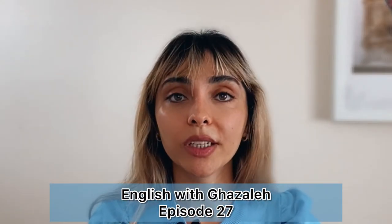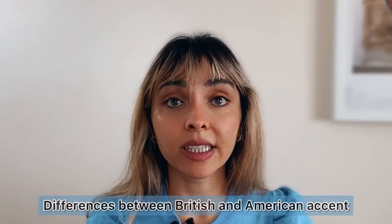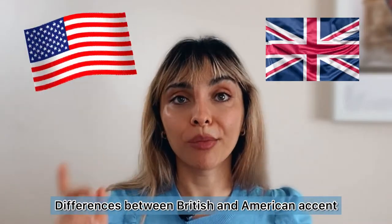Hi, English with Gazelle, episode 27. Today we are going to be talking about differences between British and American accents. I've been making these short videos about these differences — today we're going to elaborate a bit more.